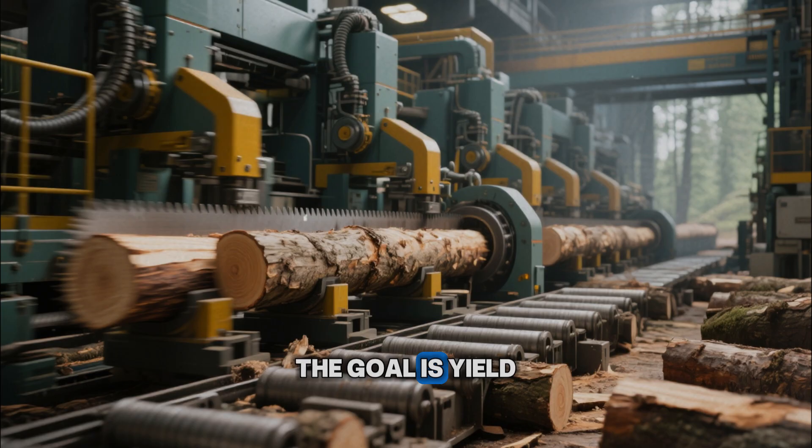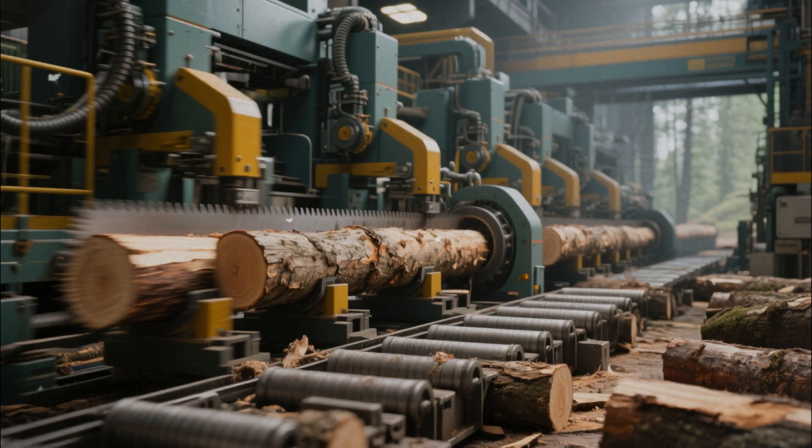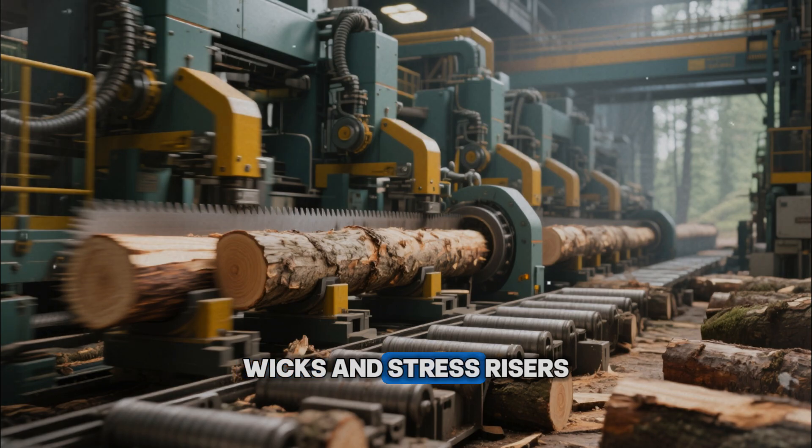The goal is yield and uniform size. The saws cut across rings at whatever angle gives the most product, so you get boards where the grain dives through faces, rings come out as sweeping arcs, and fibers run diagonally toward the surface. To the eye, it looks fine. To moisture and fungi, it looks like a network of ramps, wicks, and stress risers.